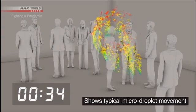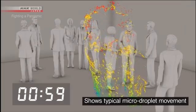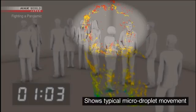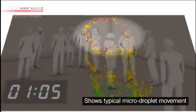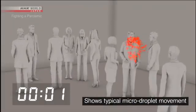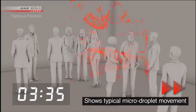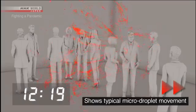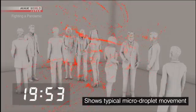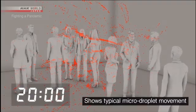Large droplets are shown in blue and green — most of these fall to the ground within one minute. But the micro-droplets, shown in red, continue to drift. This simulation uses only micro-droplets. Five minutes later. Ten minutes later. Twenty minutes later — the micro-droplets are still floating in place.